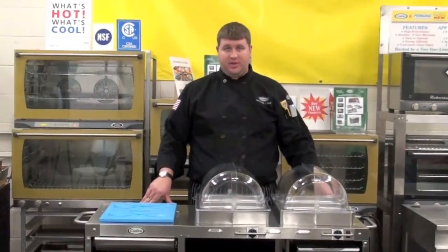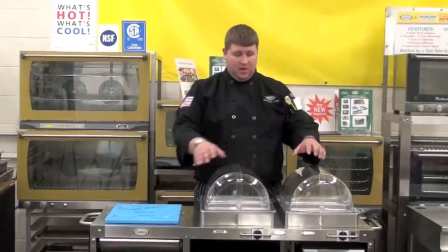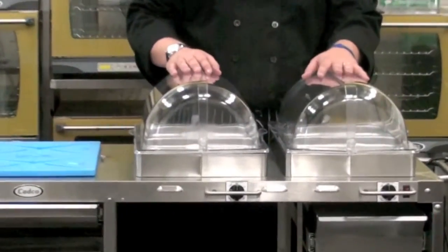The CADCO CBC-HC has two warming surfaces and one cool surface. The two warming surfaces are actually controlled by individual thermostats and an on-off switch.